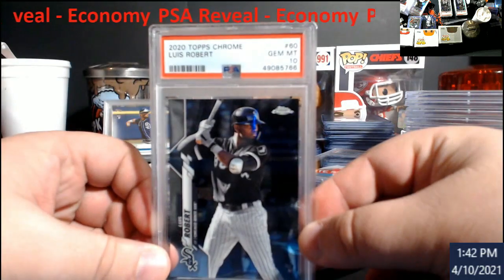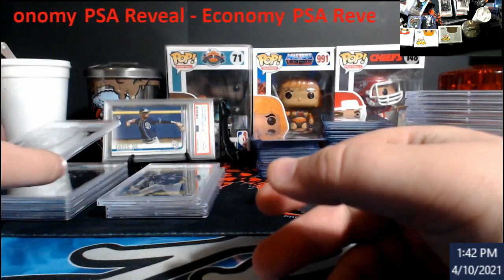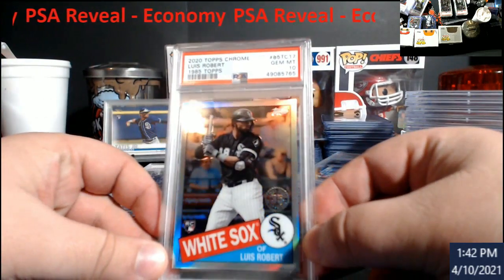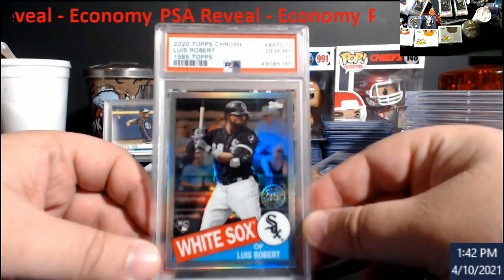We did get a 10 — thank goodness. Topps Chrome Blue Bob PSA 10. The 35th anniversary — or the '85 Topps — came back a 10 too. Happy with that.